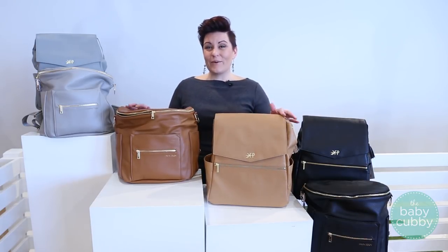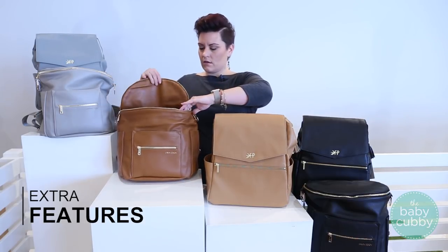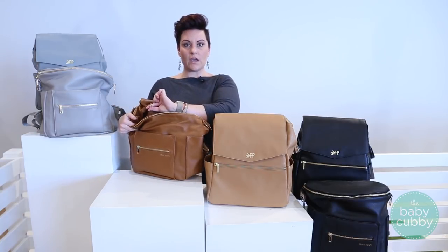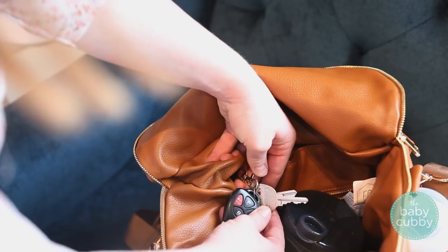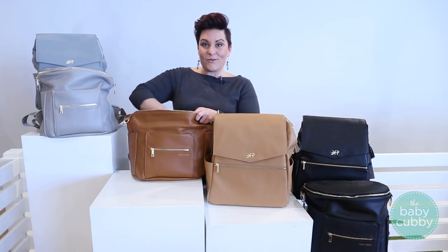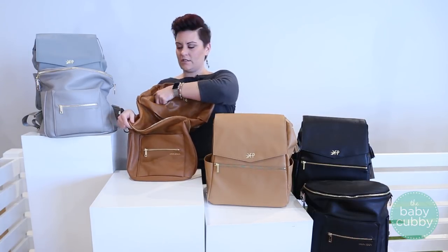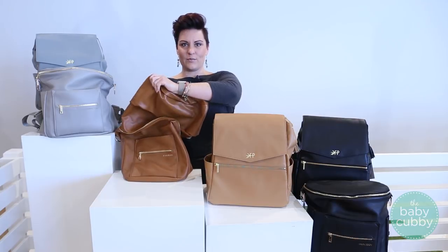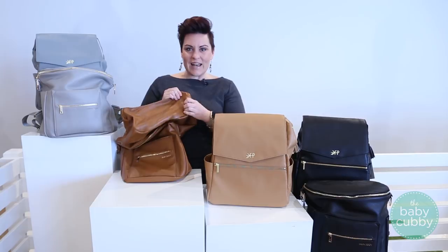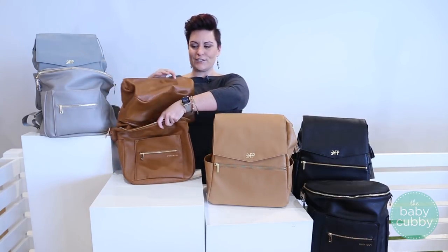Both bags have nice extra little details worth knowing. With the Fawn bag you have a key clip, which is great so you don't have to go digging around for your keys — just connect it every time and they're easy to find. Another cool feature of the Fawn bag is that the lining can turn inside out. If you've had a diaper bag before, you know how amazing this is — you get crumbs stuck in the corners and can never get them out. With this one, you just turn it inside out for super easy cleaning.